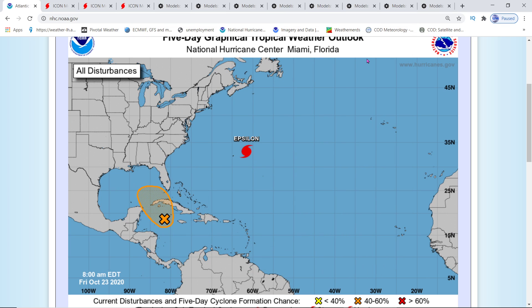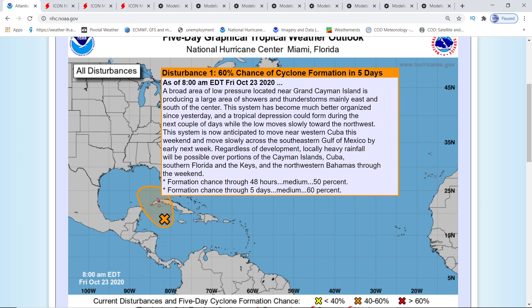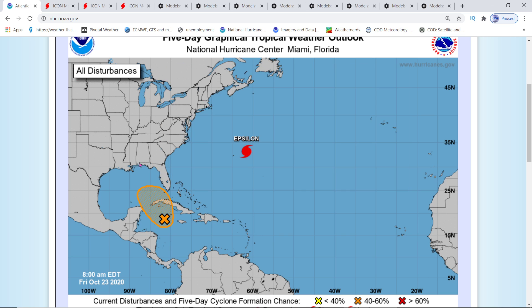Hey, good day everybody. It's Mark again here, Weatherman Plus. There's been another update. They've seen more thunderstorm activity, more formation in the Caribbean. They moved it up to a 60% chance of formation within the next five days.